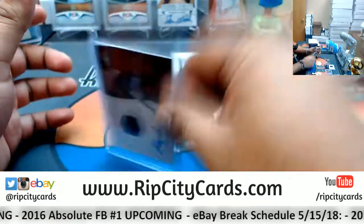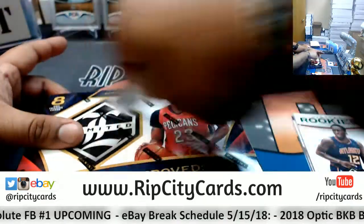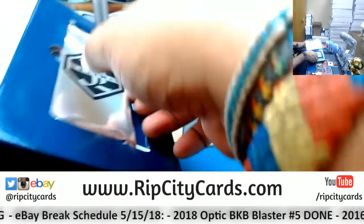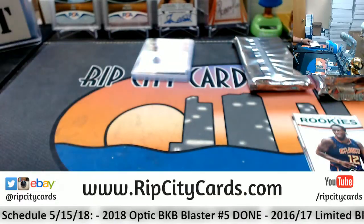Alright, so I jumped the gun and opened up that pack. But let's open up the rest of the boxes - that's one box I did just now. Let me finish opening up the rest of the boxes and we'll go through it.